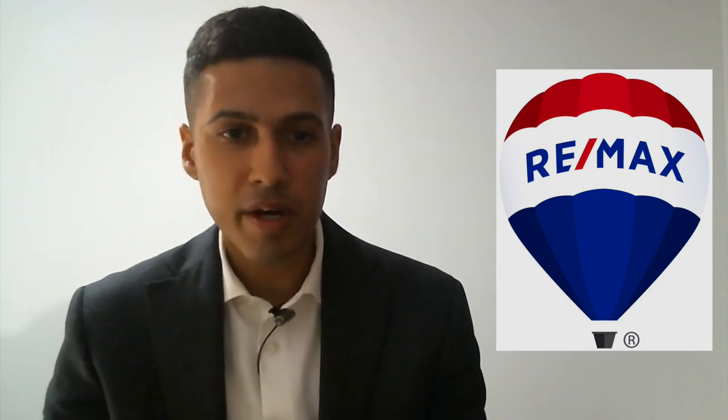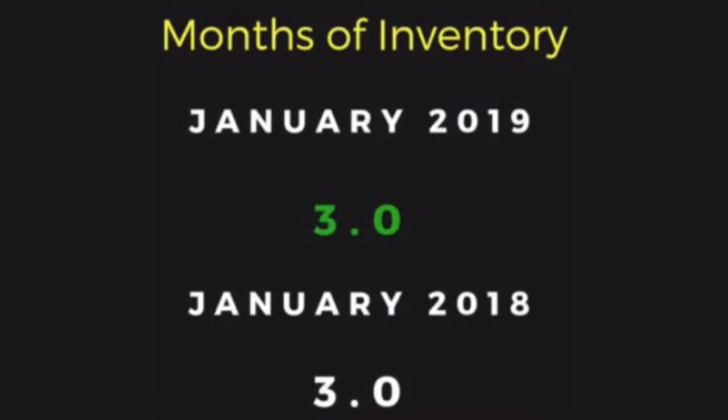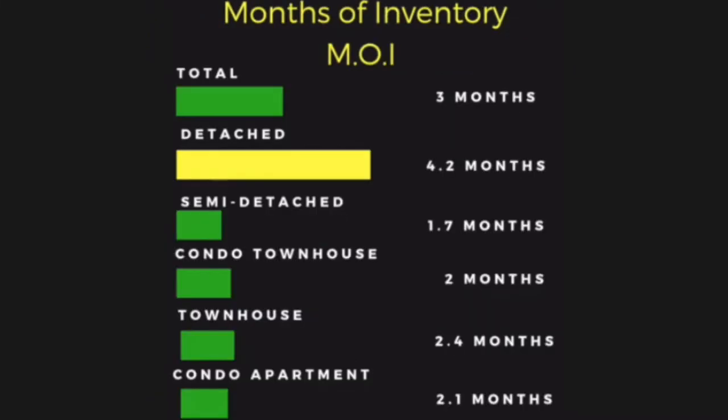I want to talk a little bit about the market right now, since the months of inventory is currently at three, which is the same as it was in January 2018. Looking at the sub-markets: detached homes have the largest supply of inventory at 4.2 months, semi-detached at 1.7 months, condo townhouses at two months, townhomes at 2.4 months, and condo apartments at only 2.1 months.